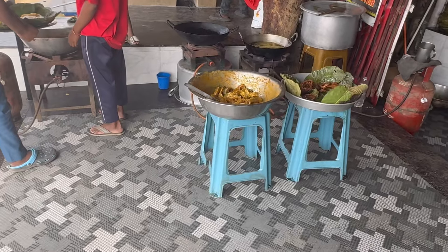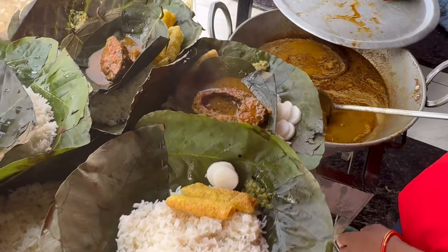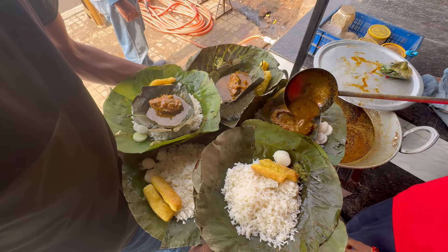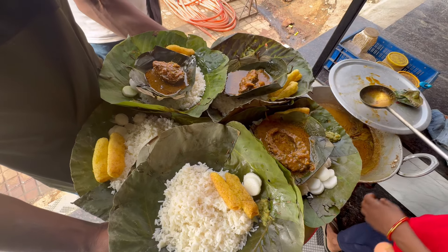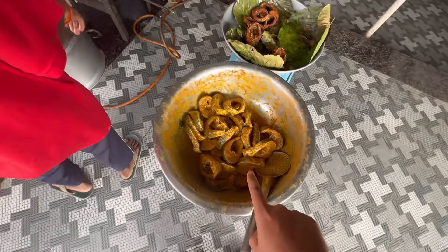And not just mutton — you have fish also. The fish is available here too. So these are 70 rupees a plate. You have steamed rice, papad, fish, and muli — radish. Over here you have the fish which is marinated, and over here you have the fish which is being deep fried.